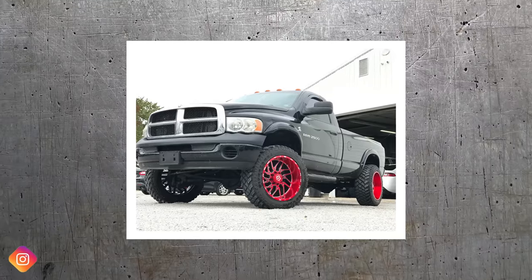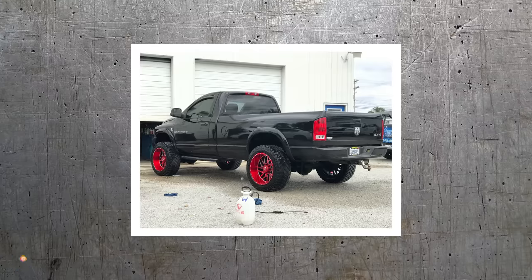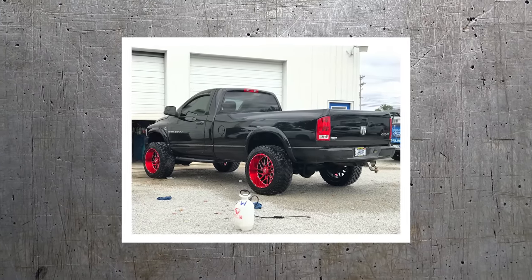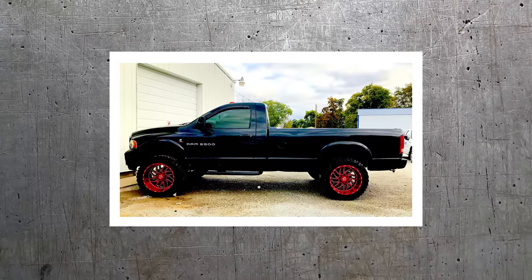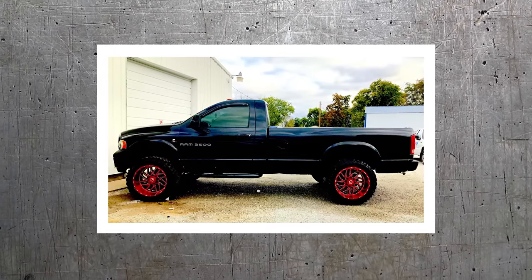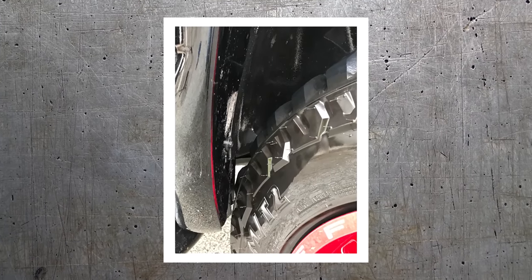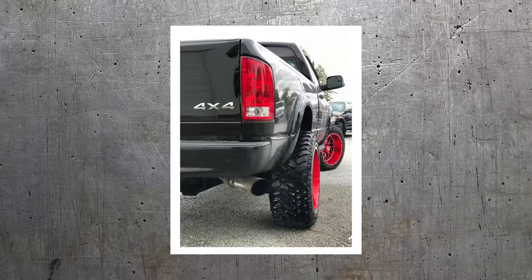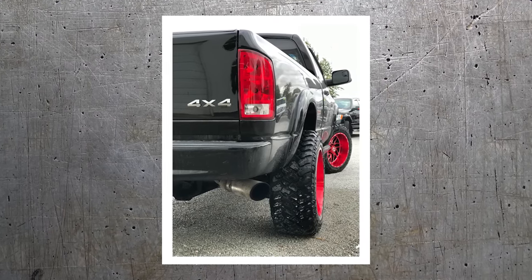04 Dodge Ram 2500, TAS 544 red and milled, Firestone Destination MT2s, 35 by 12 and a half on stock suspension. Inner fenders have been relief cut, cab side of the front fenders was cut. Lots and lots of trimming going on to stuff 35-inch tires. I'm a big fan of regular cabs — and this is a regular cab long box too.